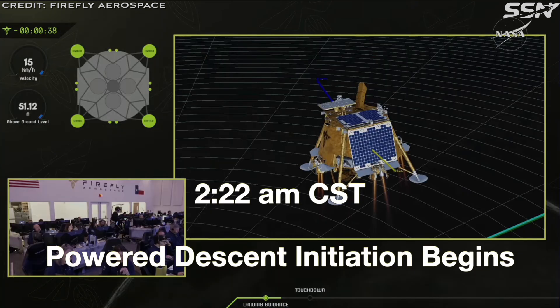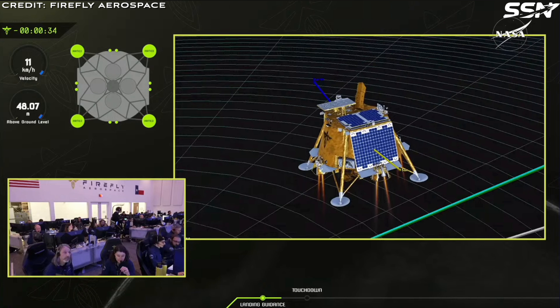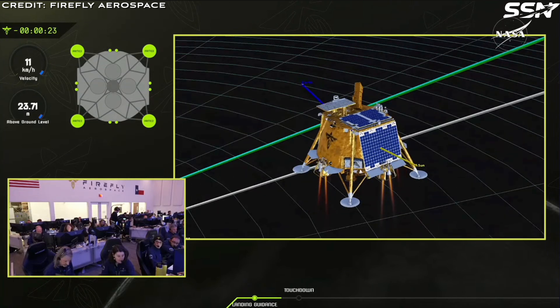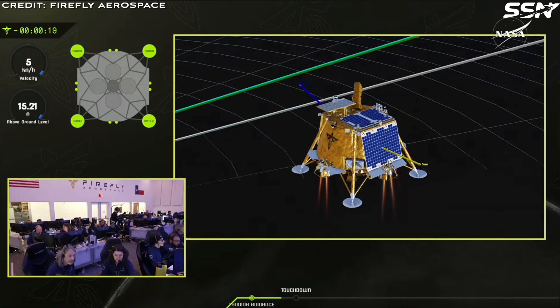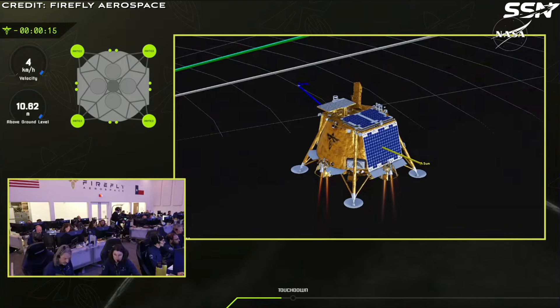At 2:22 a.m. Central Standard Time, Power Descent Initiation begins. The vehicle begins its Power Descent to the surface. At this time, D'Souza guidance is used — think of it as a super-smart autopilot that constantly fine-tunes thruster settings to get the lander heading exactly to the target landing site. The lander is reorientated from a horizontal position to a vertical position for landing.